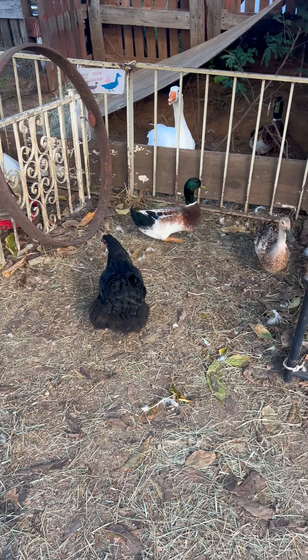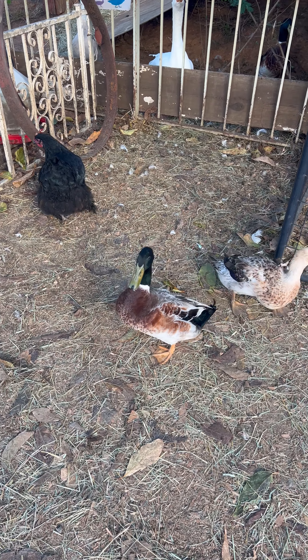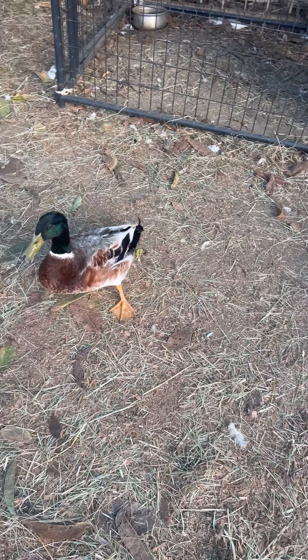Head movements. Chickens have a unique way of moving their heads. They can bob their heads up and down to improve their depth perception, as well as make quick, jerky movements to focus on specific objects.